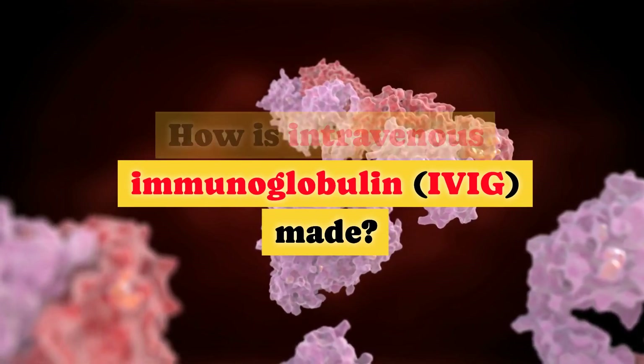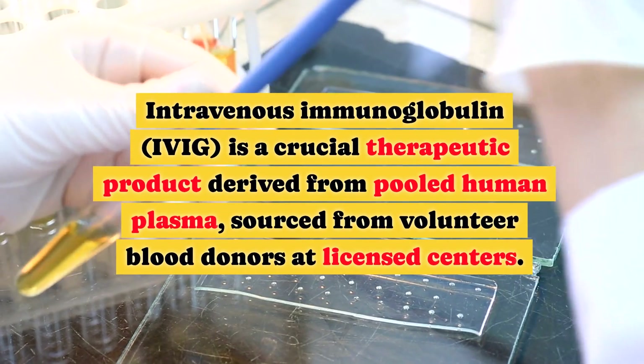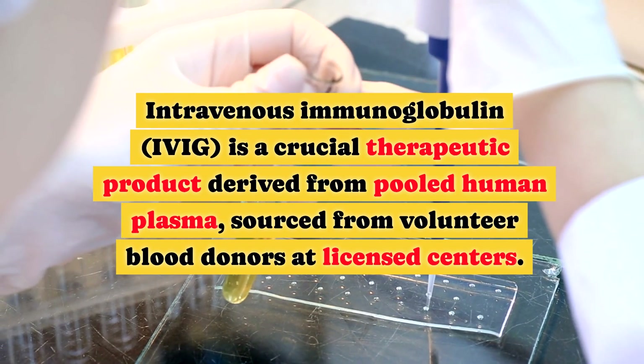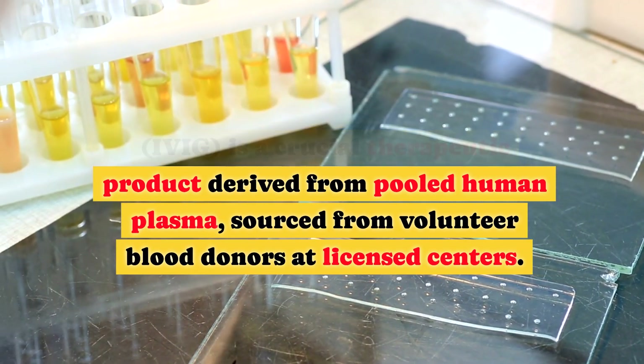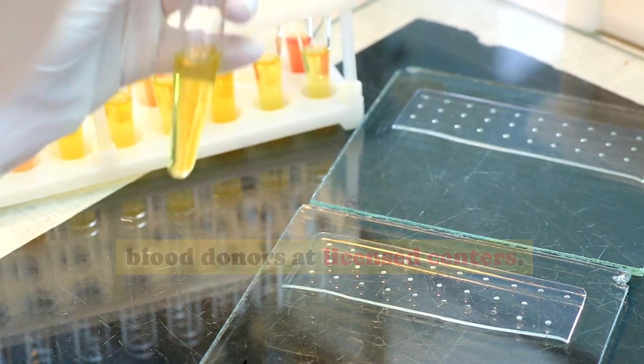Intravenous immunoglobulin, IVIG, is a crucial therapeutic product derived from pooled human plasma sourced from volunteer blood donors at licensed centers.